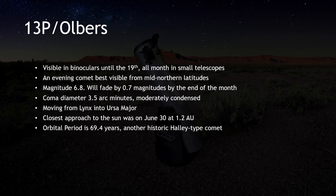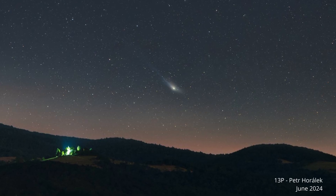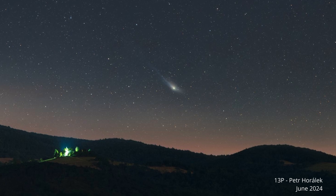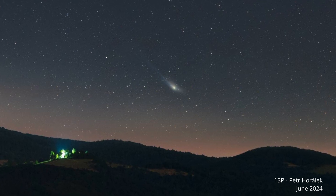13P is a Halley-type comet that returns every 70 years or so. It was last in the inner solar system in 1956, when it became as bright as magnitude 6.5, featuring a one-degree tail. Afterward, it slipped away into the far reaches of the outer solar system, some 33 times the distance from the Sun to the Earth. Back once again, it was first spotted in images by Alan Hale last August, using a large telescope from Las Cumbres Observatory at Siding Spring, Australia.